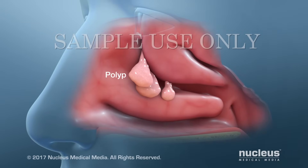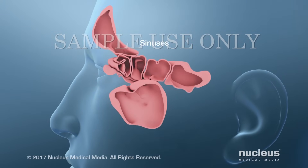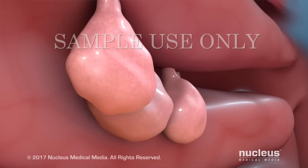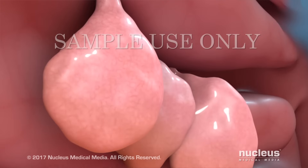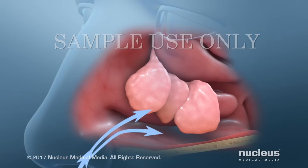Nasal polyps are soft tissue growths in the lining of your nose. They may also grow in the air-filled spaces near your nose, called sinuses. Polyps may become irritated, swollen, or infected. They may grow large enough to block airflow through your nose.